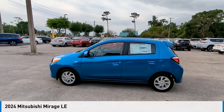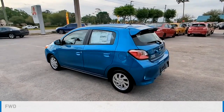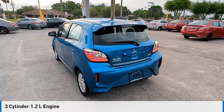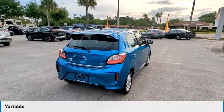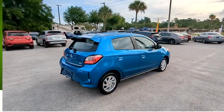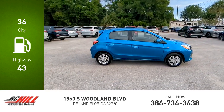Come test drive the 2024 Mirage. This vehicle is powered by a front-wheel drive three-cylinder 1.2-liter engine and comes with a continuously variable transmission. Great fuel efficiency saves you money by requiring fewer trips to the gas station.